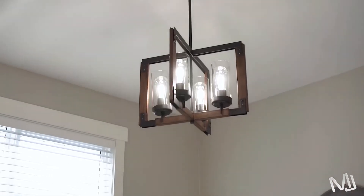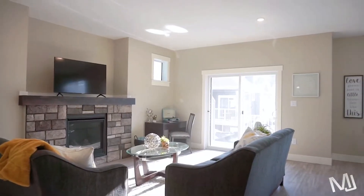You will love the cozy gas fireplace, the covered deck looking into your landscaped and fully fenced backyard.